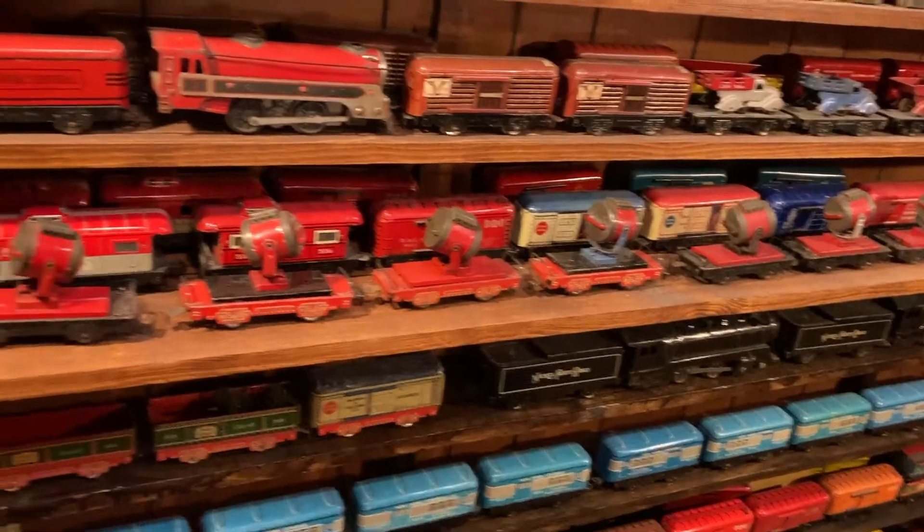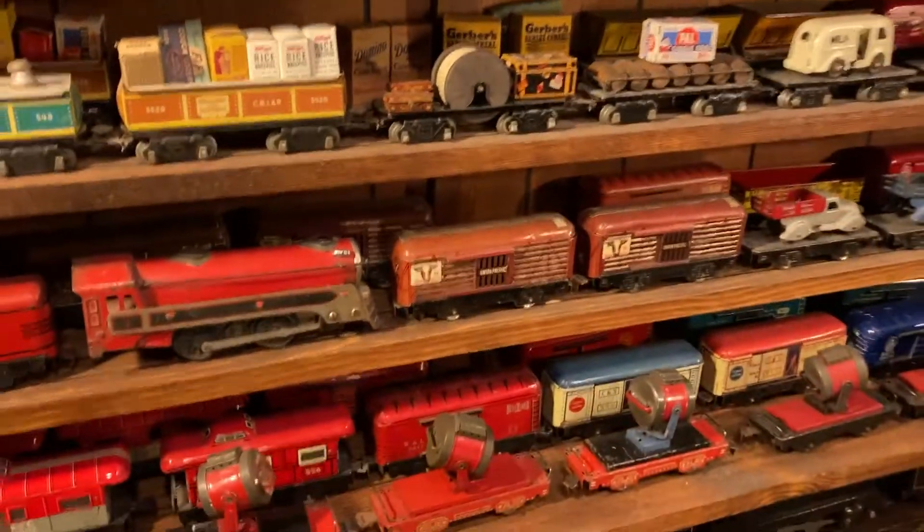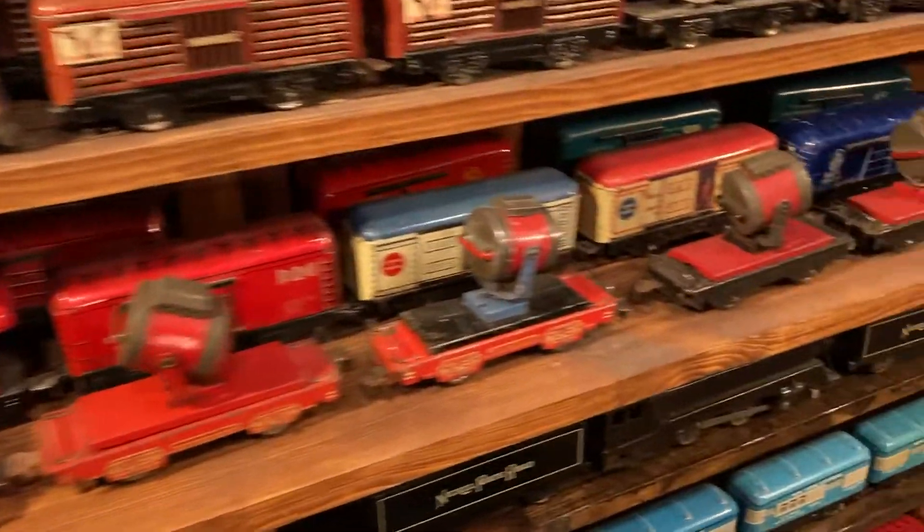There's the eight-wheel searchlight car, and there's another one. I've got two of them open. And those are unusual. They're hard to come by.